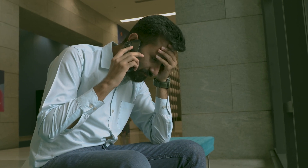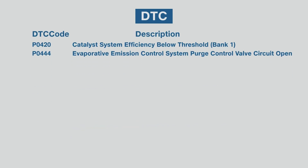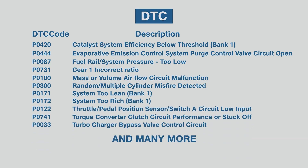Vehicle Health. Say goodbye to unwanted garage visits and hefty repair bills with Geomotive's Vehicle Health feature. This innovative tool keeps a close eye on your vehicle's health, providing you with crucial stats such as battery voltage, air intake temperature, engine load, and cooling temperature at all times. You can even access over 200-plus engine diagnostics codes, empowering you to take better care of your car and save on maintenance costs.